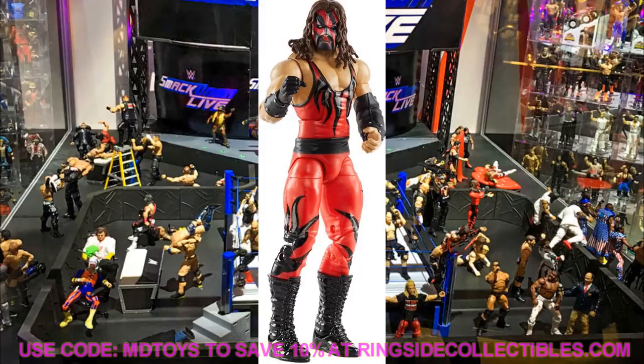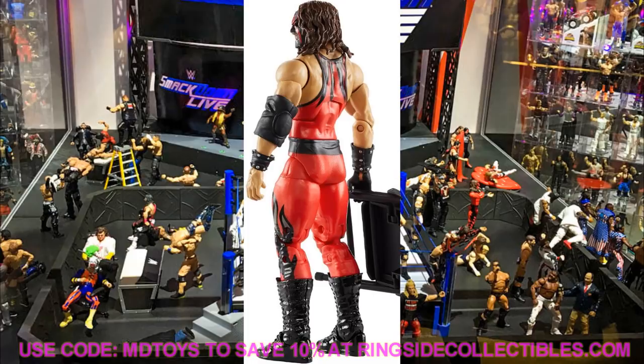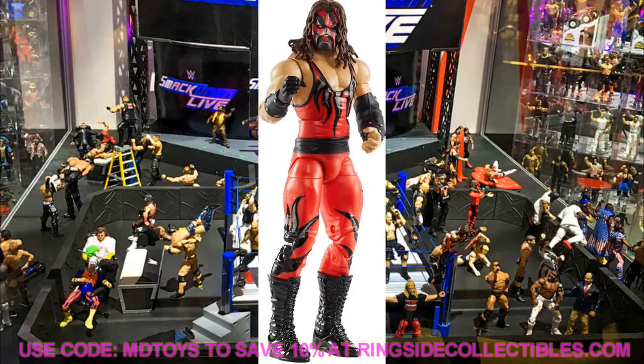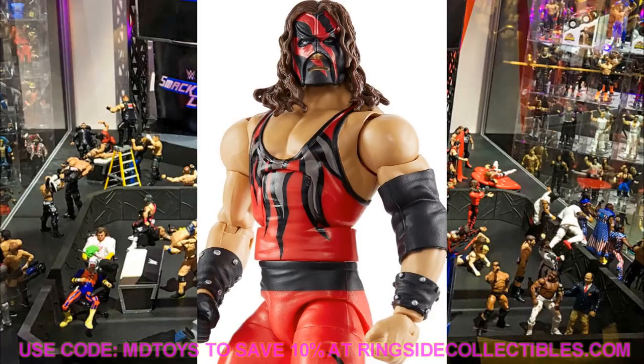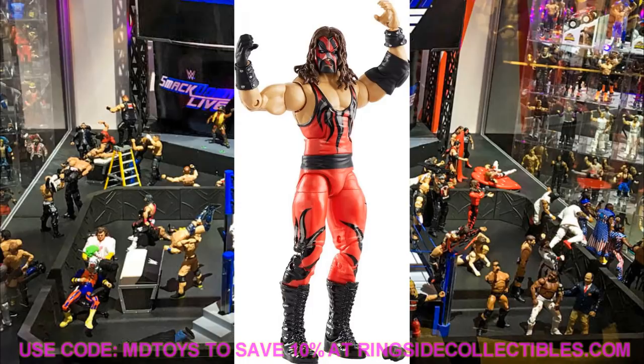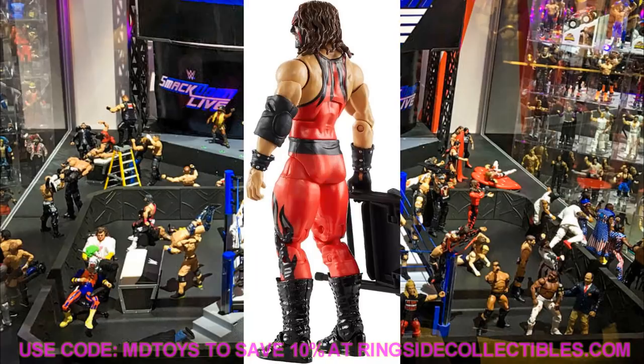Another figure is Survivor Series Kane. It's kind of a repaint in the Survivor Series 2001 gear — a very beautiful figure — except the belt is missing the studs, which are just silver dots. I'd love to see sculpted studs or a new mold. I also feel Kane is a bit too skinny in these figures and needs to be way bigger. But the main complaint is the belt, because it's very simple to fix — you could just dot them on with a paint marker.